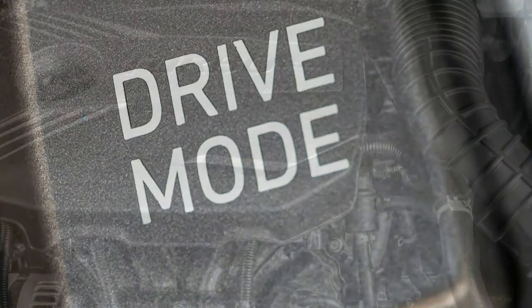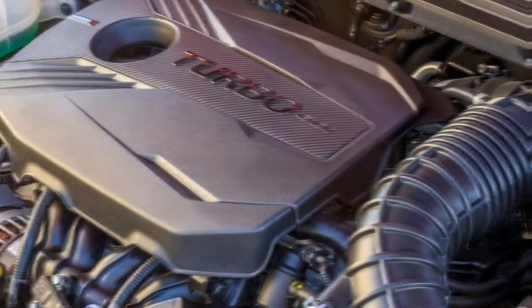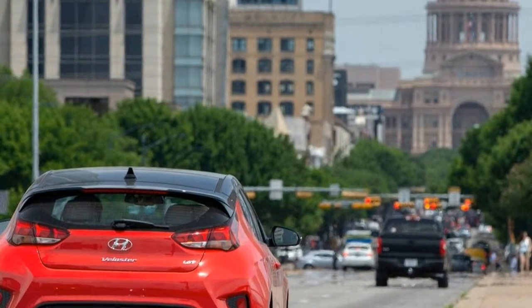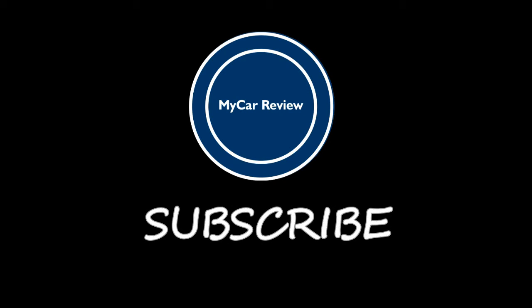All told, the Veloster carves out a unique niche in this segment. If you want something more basic, you might be drawn to the GTI — but if you want quirky styling paired with fine driving dynamics and superior safety tech, the Veloster Turbo is the hot hatch to get. We'll see you in the next video.